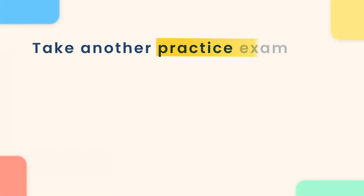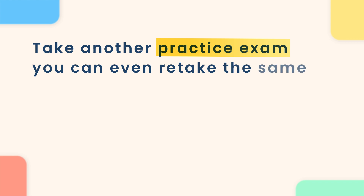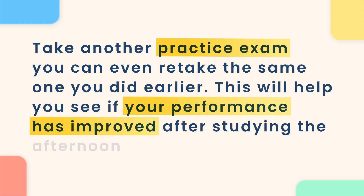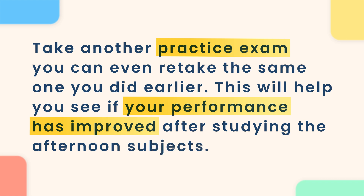After you've completed the afternoon subjects, take another practice exam. You can even retake the same one you did earlier. This will help you see if your performance has improved after covering the afternoon subjects.